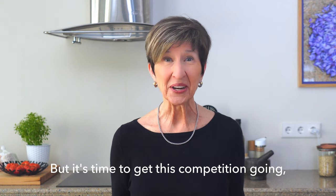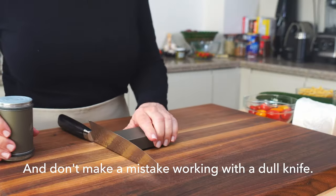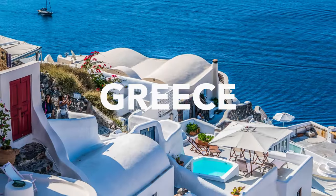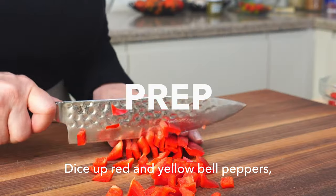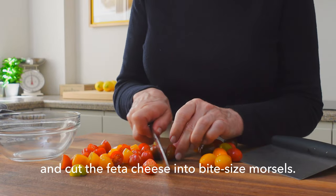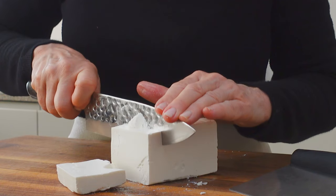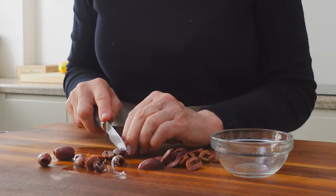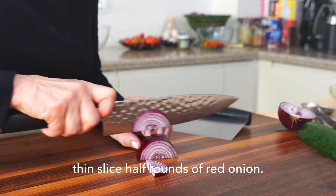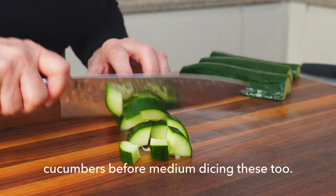It's time to get this competition going — join me in my Mediterranean kitchen. Always hone your knife before you start to keep a sharp edge. Dice up red and yellow bell peppers, slice the cherry tomatoes in half, and cut the feta cheese into bite-size morsels. Slice the kalamata olives in half and thin-slice half rounds of red onion. I like to remove the watery seed section from cucumbers before medium dicing those too.